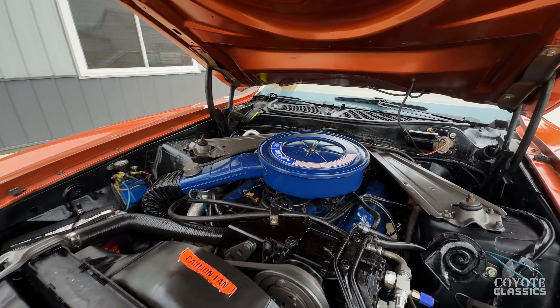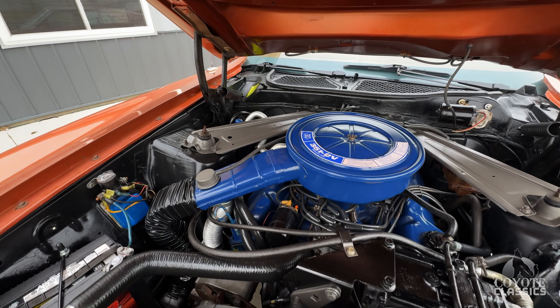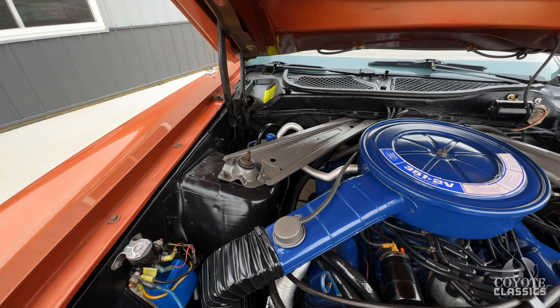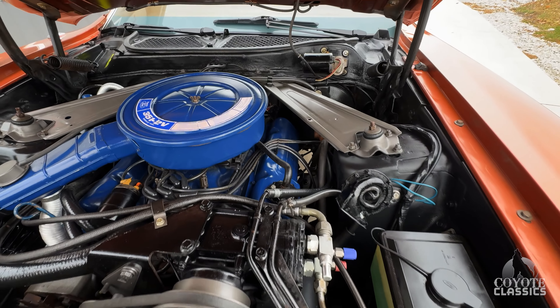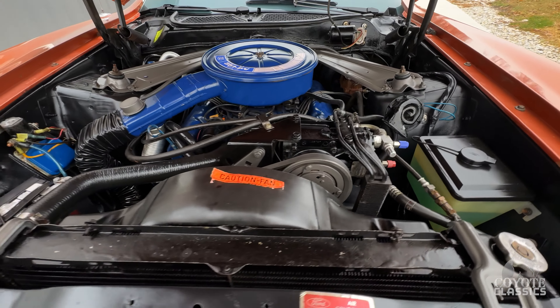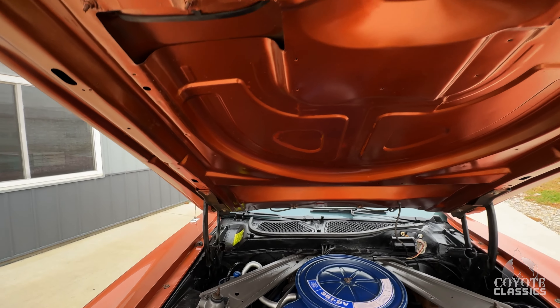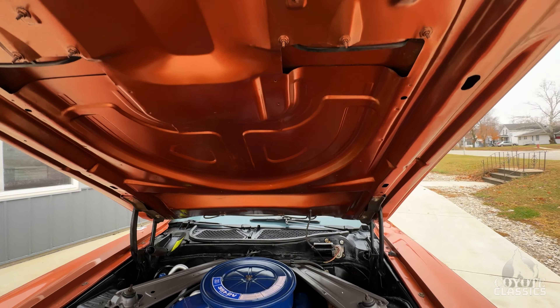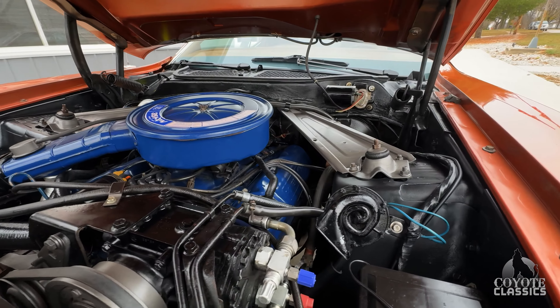The previous owner had put about $2,500 into it just prior to summer — going through everything, getting everything ready to go: brake work, air conditioning work, just the whole nine yards. But it's a really good, reliable car, and that's usually what you get with something like this that's just untouched, pure, classic muscle.